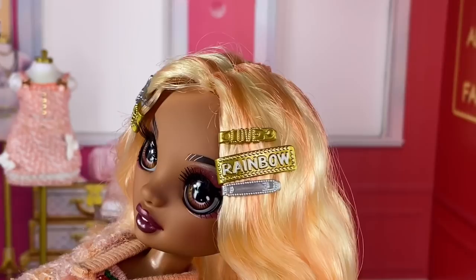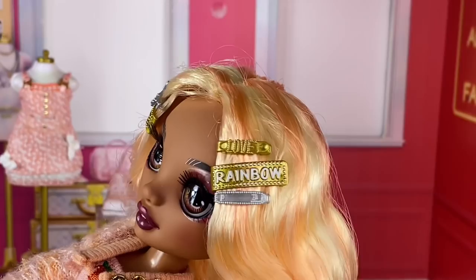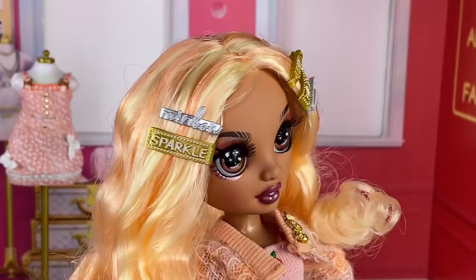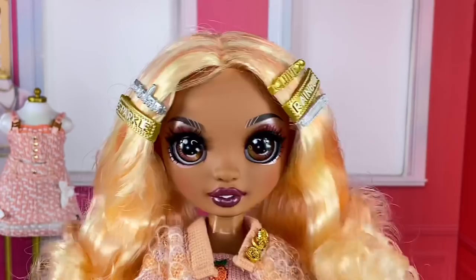She has little hair clips and a total of five of them. On this side we have one in gold that says 'Love,' one that's gold with white pearl detailing that says 'Rainbow' in the middle, and a kind of snap-on silver clip. On this side we have one that says 'Rainbow' in silver and another big chunky gold one that says 'Sparkle.'